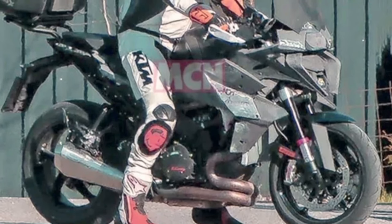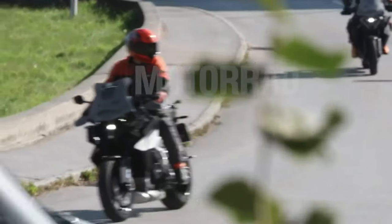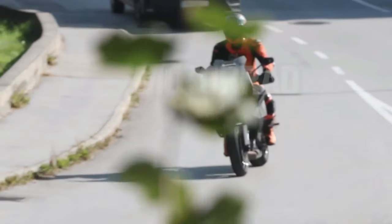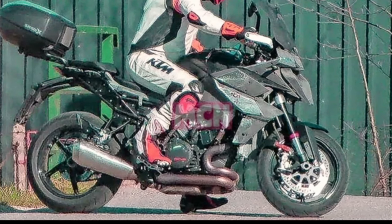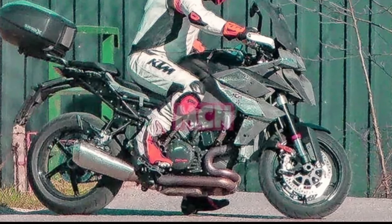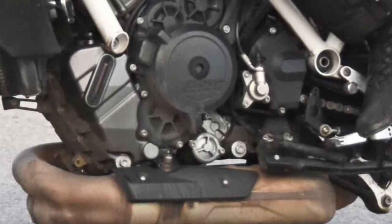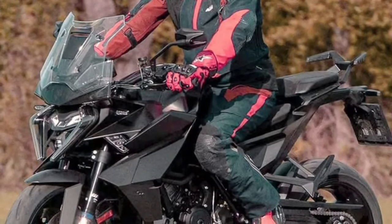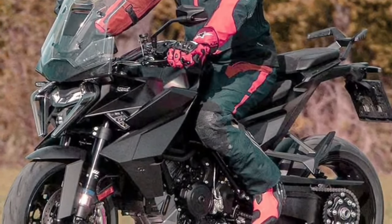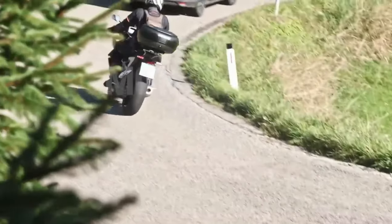Experience unparalleled power and performance with the 2025 KTM 1390 Super Duke GT's advanced engine technology. This motorcycle is equipped with a potent engine that delivers explosive acceleration and responsive power delivery, ensuring an exhilarating ride on any road. Whether navigating city streets or carving through winding mountain passes, the Super Duke GT offers unmatched performance that will leave you breathless.